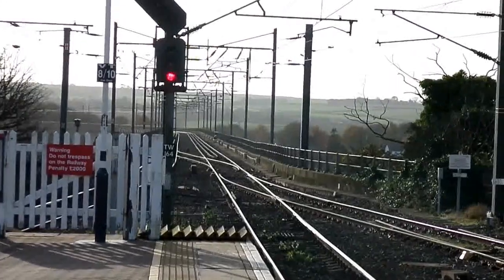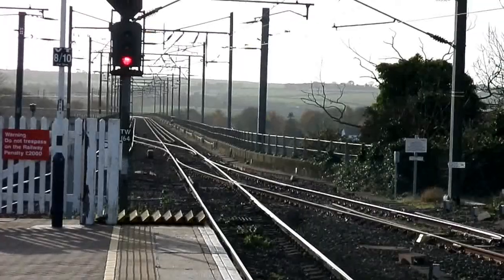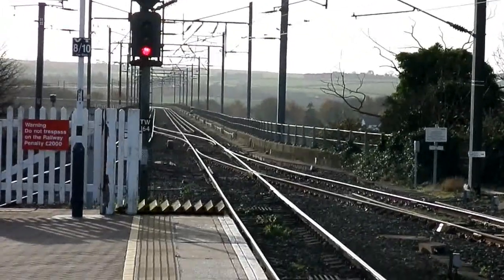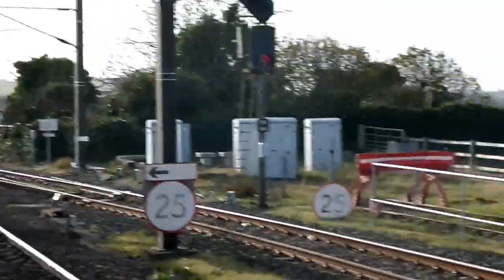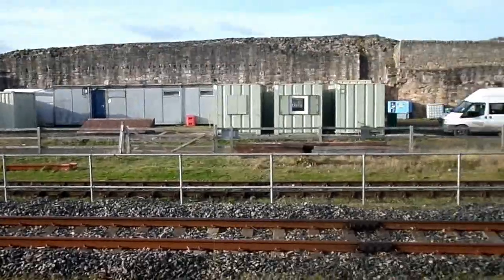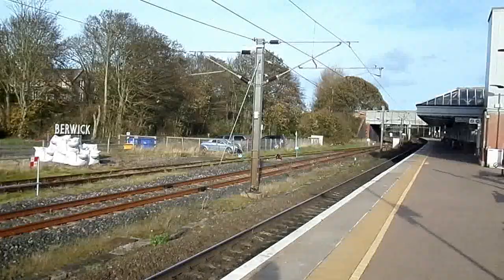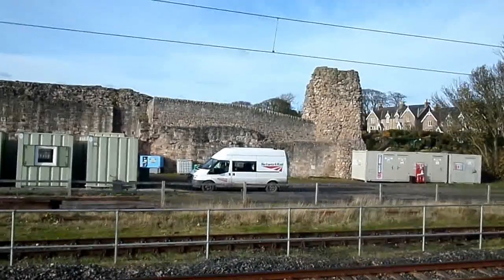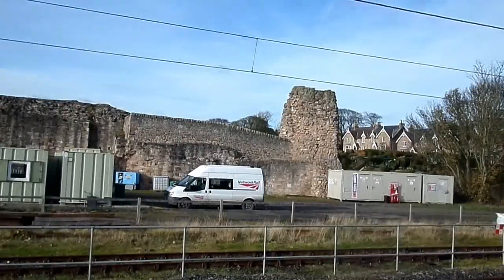This is the view south of the Border Union Bridge, opened in 1850. There had been a bridge temporarily before that. The Newcastle and Berwick Railway had reached here in 1847. The North British had reached here in 1846. The Great Hall of the old Berwick Castle had been demolished to make way for the station. This is some of the remnants of the castle.